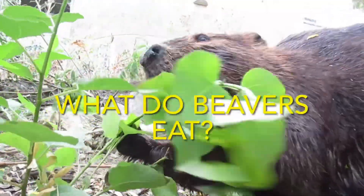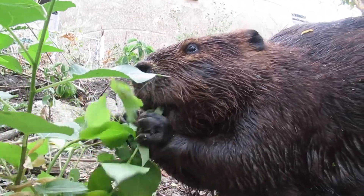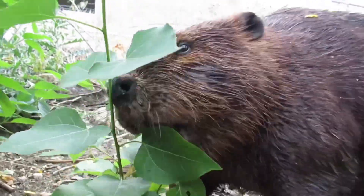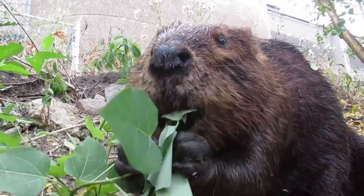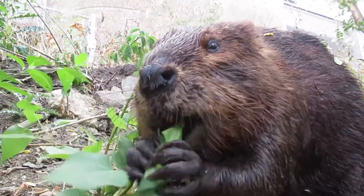Hi everyone, it's Mike here. Welcome back to another beaver video. Today we are talking about what do beavers eat. Beavers are herbivores, which means their diet consists of plant material. A lot of people think that beavers eat fish, but that is just a widely held myth created by cartoons. Their diet is exclusively made up of plant life.